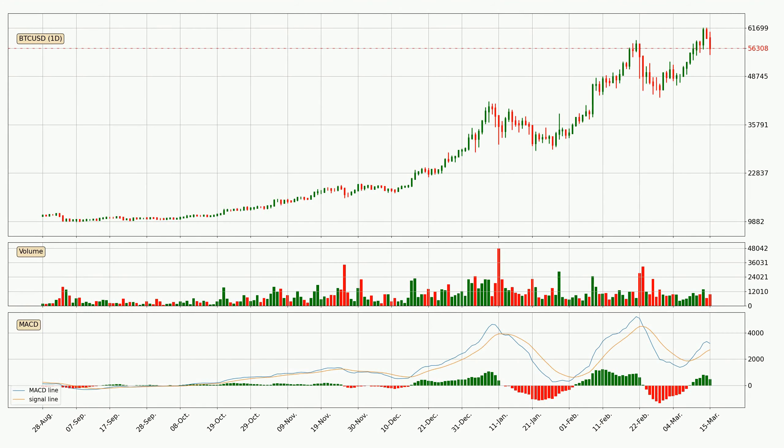Moving to the daily MACD, the MACD line is above the signal line, meaning that the trend is currently on the up. However, the MACD histogram shows that the momentum is currently shifting to the downside, and it could be expected that the price will consolidate. It is better to wait and see if the MACD line will cross the signal line, which will be bearish.